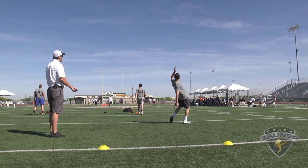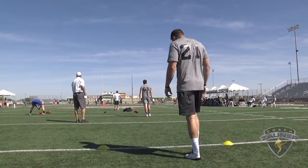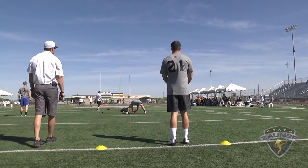Punt number two. I got a 1-3-4 get off, wobbly spiral nose over. About two yards inside the chalk. I got a 4-7-3 hang. 48-yard punt.